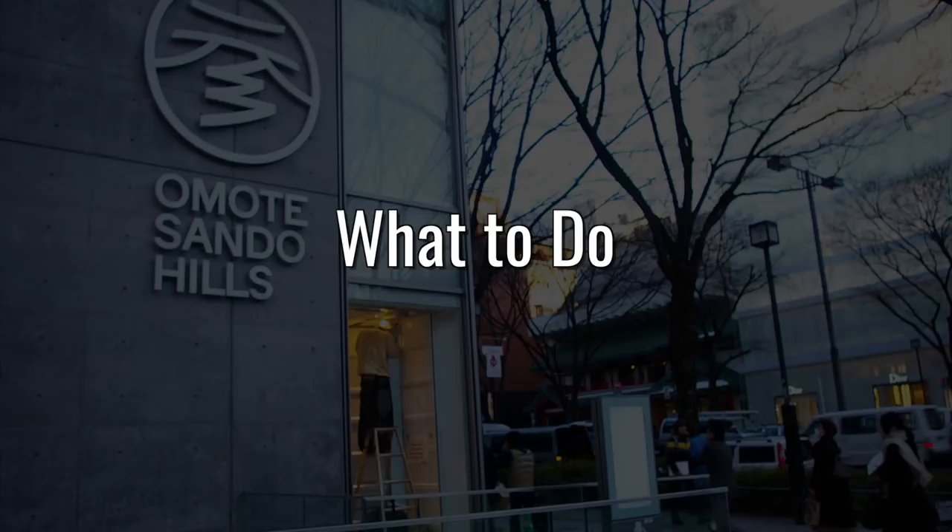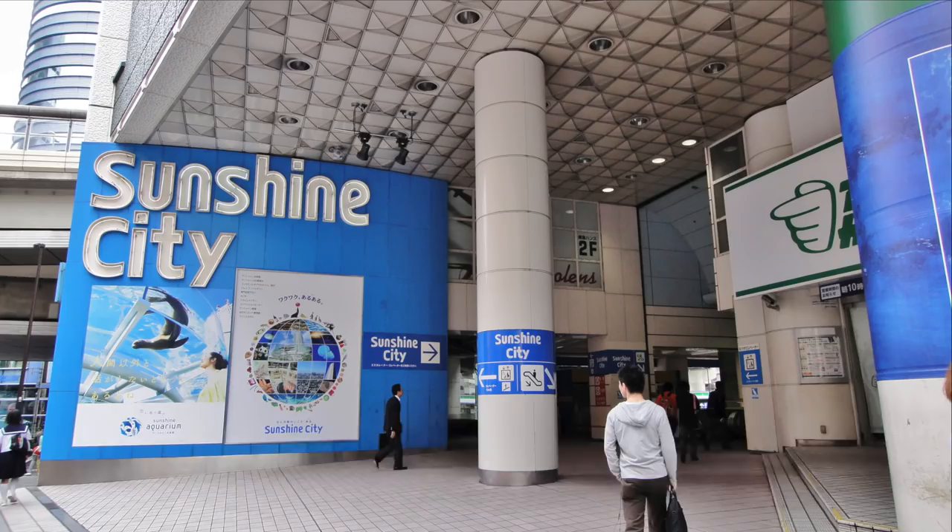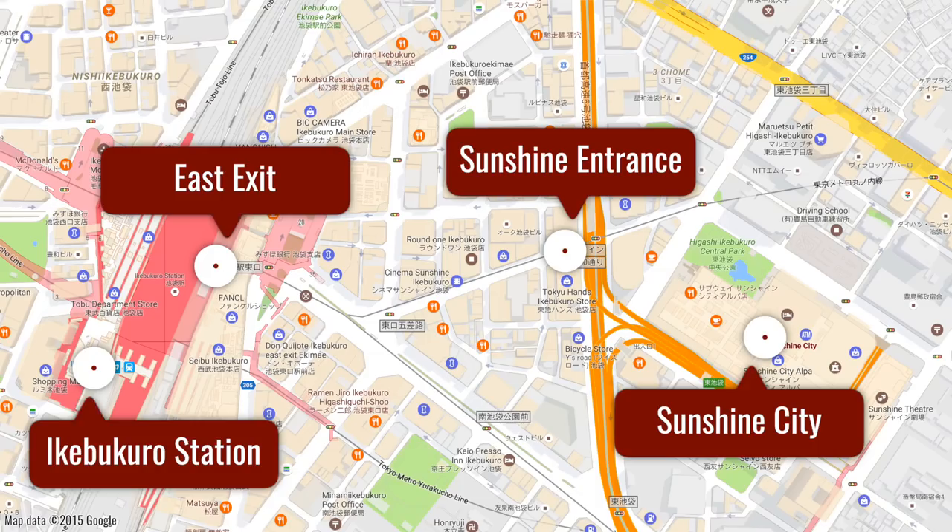Sunshine City is a massive shopping mall with a lot to offer. You can reach it by taking the underground entrance on the east side of Ikebukuro Station.